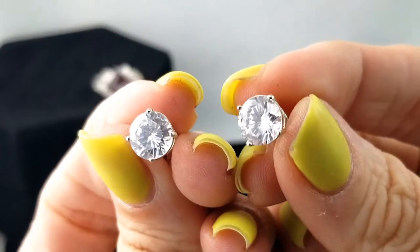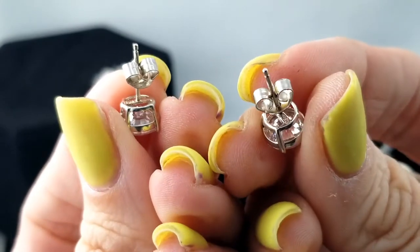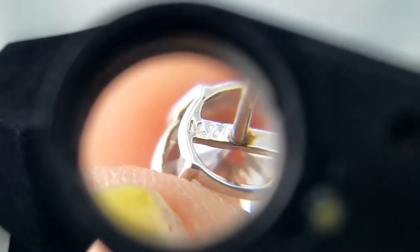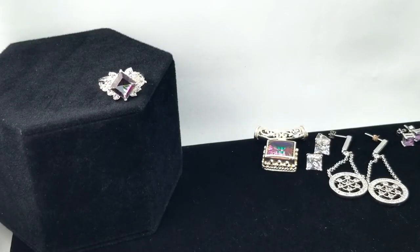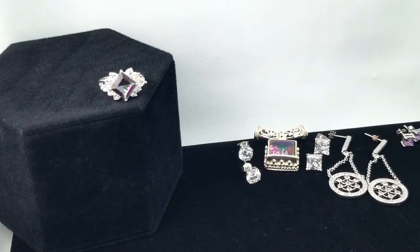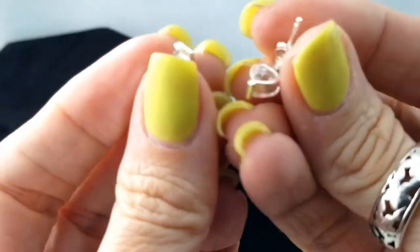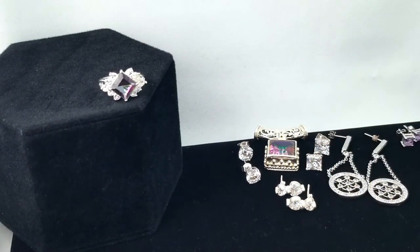And here are some sparkly round ones — very sparkly — with the same mark on it. Let me try to look again — maybe MJJ or MII, I'm not sure. They have a really good sparkle, that's for sure. This is a cute little pair of earrings again — two little heart CZs, marked 925.